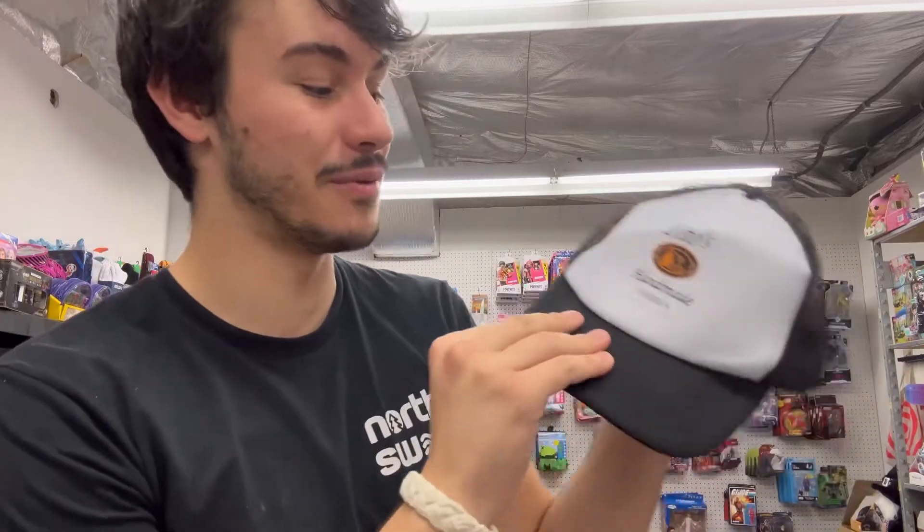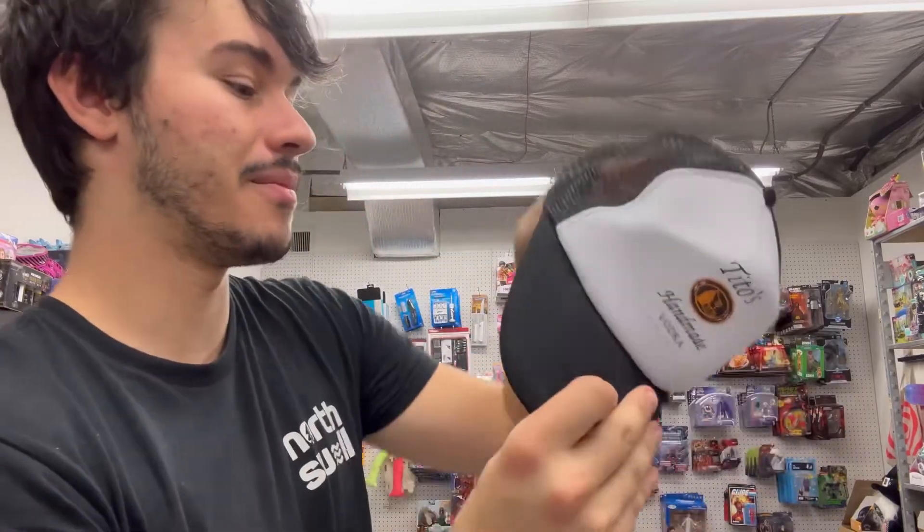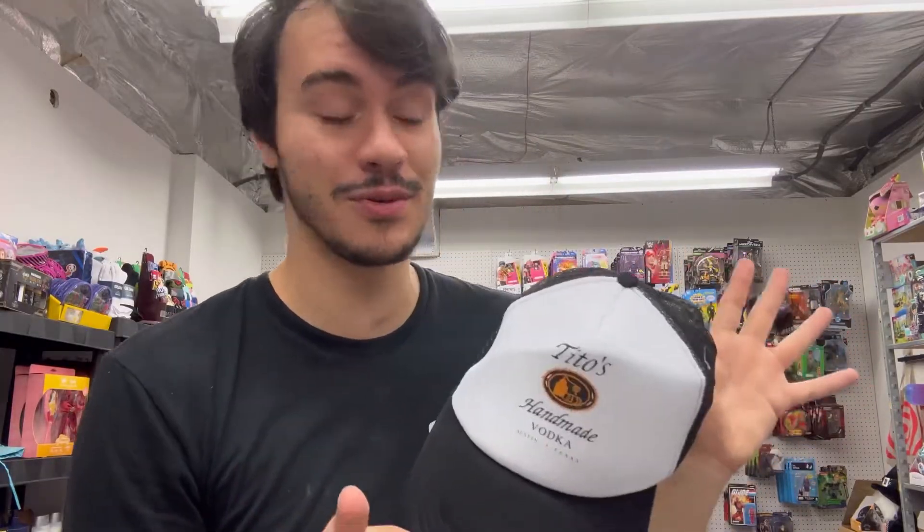Next up, I thought this was funny so I had to pick it up. I don't know if I'm gonna resell this or not — I mean, people do buy this. Let's open it up — it's another hat. It's a Tito's Handmade Vodka hat. It's very cheap quality, not like the Carhartt one which actually feels real. This is just very cheap. Maybe I'll wear it if I go out to the bar, but it's kind of very fake. Maybe I'll do it as a giveaway.